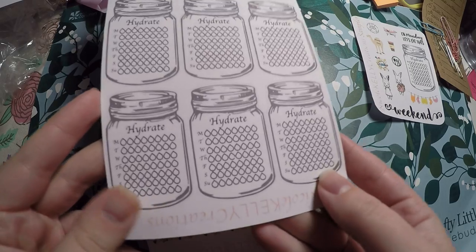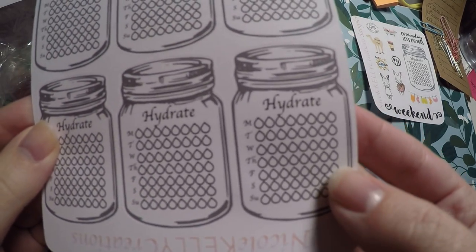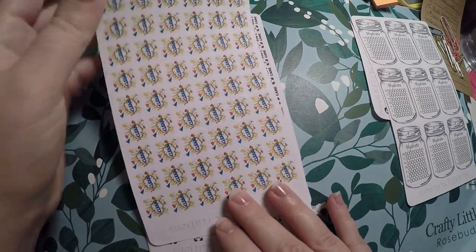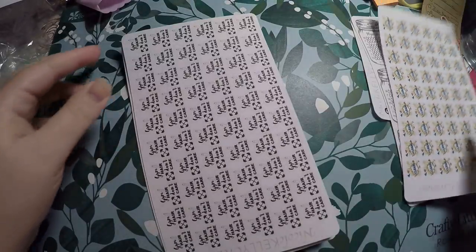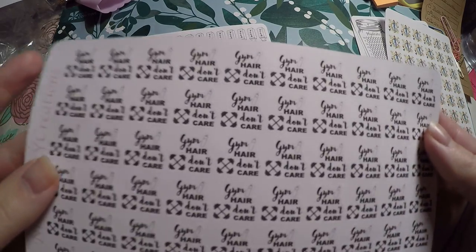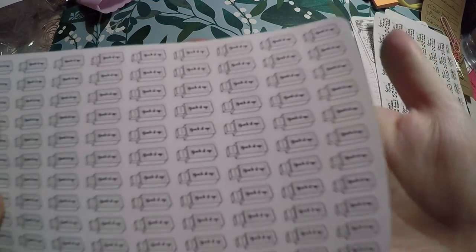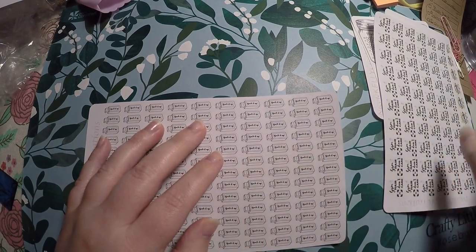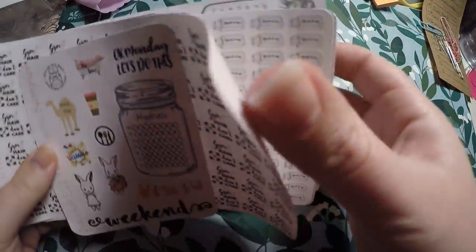I did purchase the hydrate stickers so I don't have to stock back up on my water trackers — I thought these would be good in the sidebar starting in 2019. I also grabbed the clean stickers to mix it up a little. Then I got gym hair don't care, since I try to go to the gym on my lunch when I'm not in class. And I got these little flash drives — 'back it up' — because I like to back up my phone onto a flash drive and then onto a hard drive. You get a very generous amount of stickers with your order.